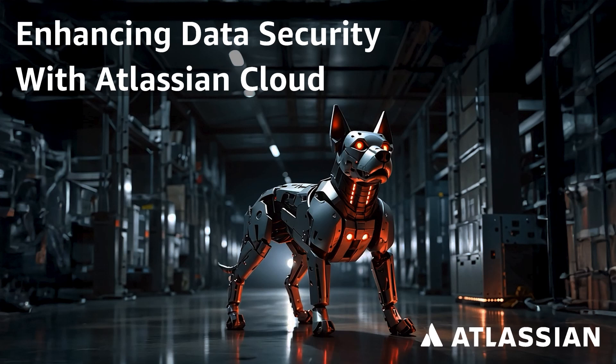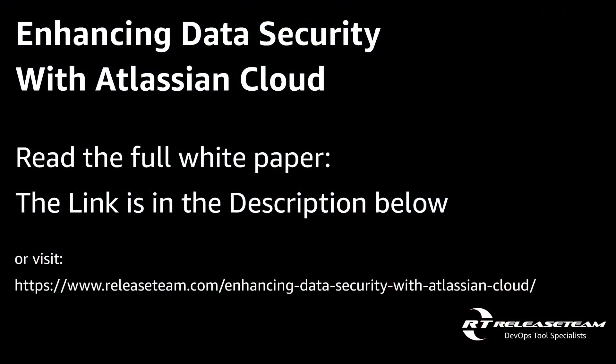Hello there. My name is Clever Pauta, and today we will be talking about enhancing data security with Atlassian Cloud and Release Team.